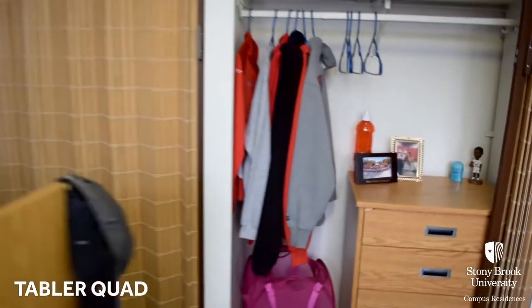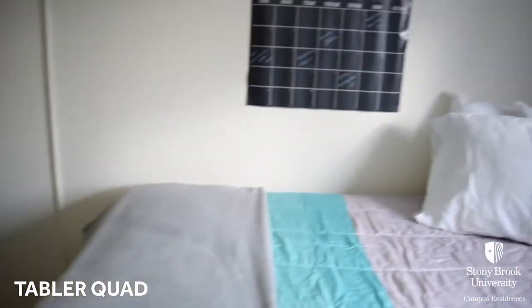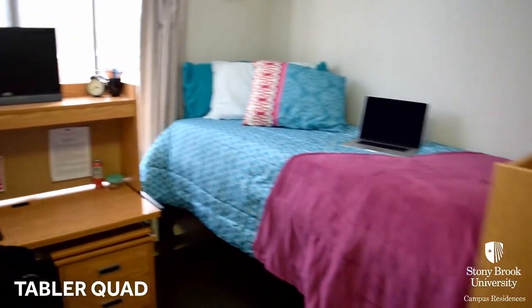Each Quad offers computing centers, fitness centers, recreational lounges, study spaces, laundry rooms, high speed wired and wireless internet, and other facilities to enhance the residential experience.